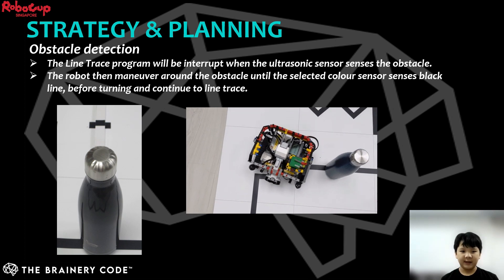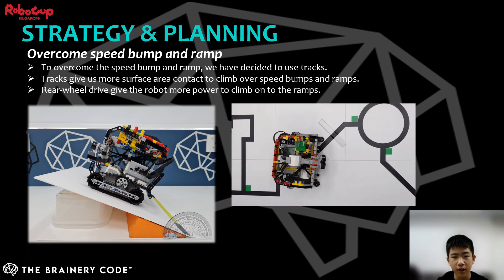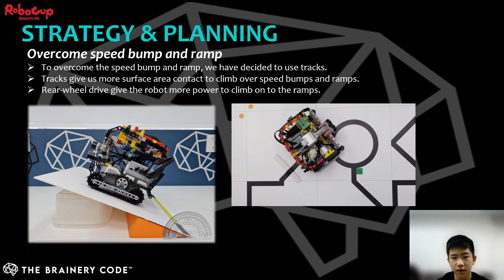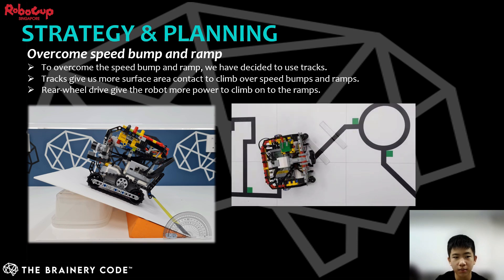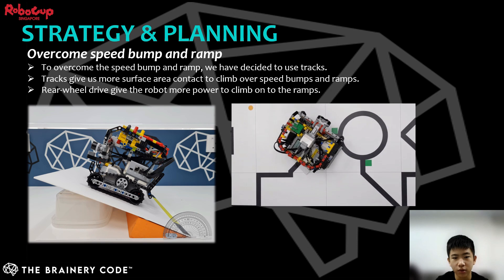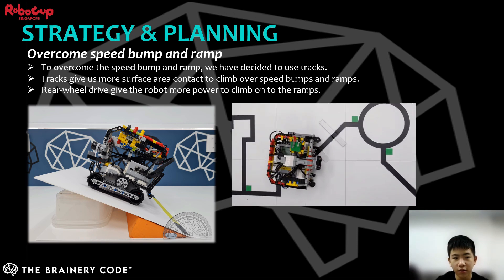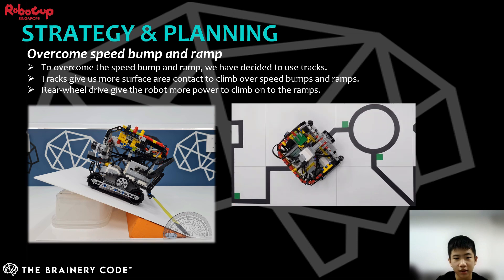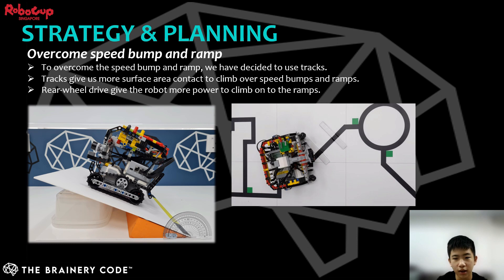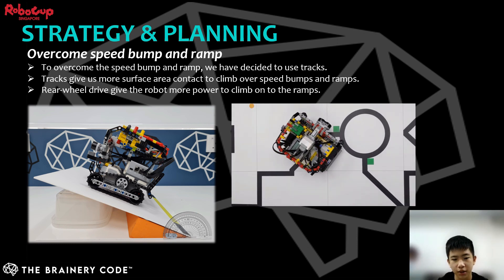I will hand the baton back to Norman. To overcome the speed bumps and ramps, we make use of the track's large surface area and mini bumps to create more friction and grip for the robot. With the help of rear-wheel drive, the robot gets more grip from the back to push forward. I will hand over to Davia to explain how we overcome the challenges in the evacuation zone.